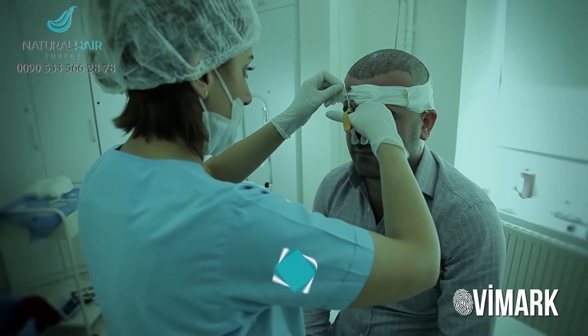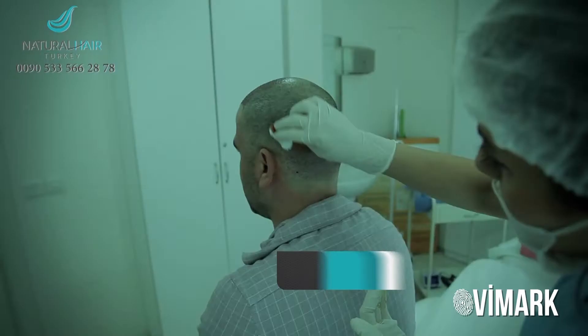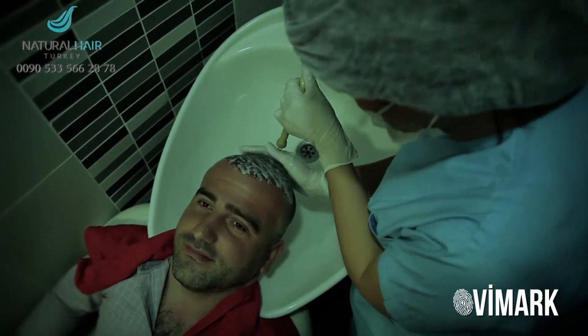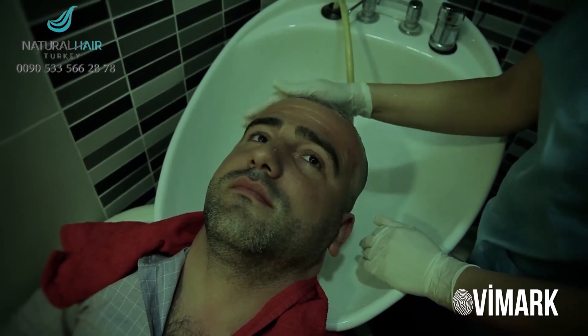On the next day, we remove the medical dressing and perform your first hair wash in our hospital. Hair washing has critical importance for caring for the transplanted area. Our doctor explains the washing process and provides instructions for using medicines.